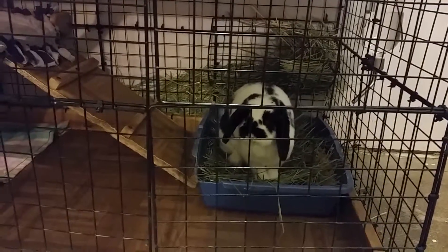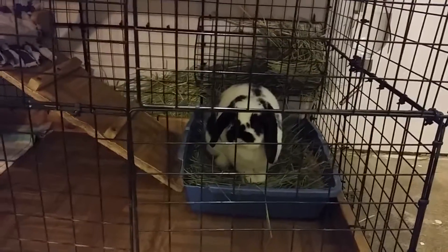Hi guys, this is BunnyLover464 and today I'm doing my Valentine's cage tour.